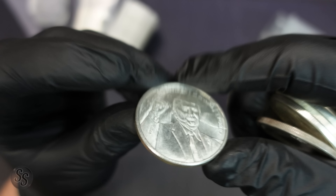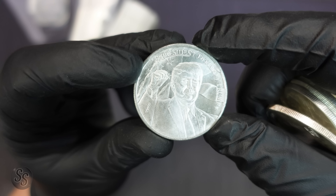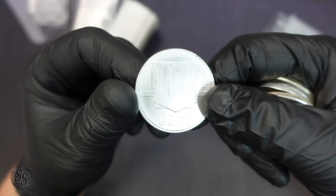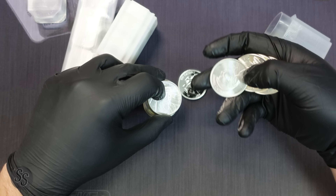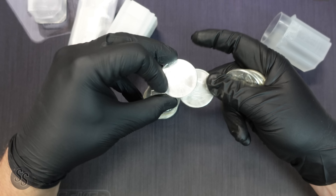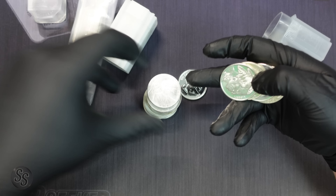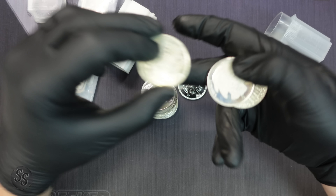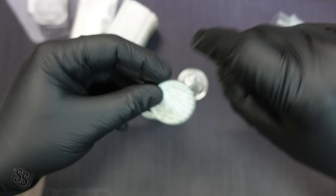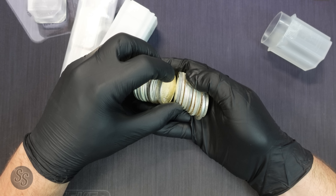We don't get political on the channel but it's in the tube, so let's take a look — we have a one-ounce silver Donald J. Trump round, 2020, and another one. Both of them have the White House on the reverse. We have another buffalo, another buffalo, another buffalo, and another NCQS Indian. That's 20 ounces right there.